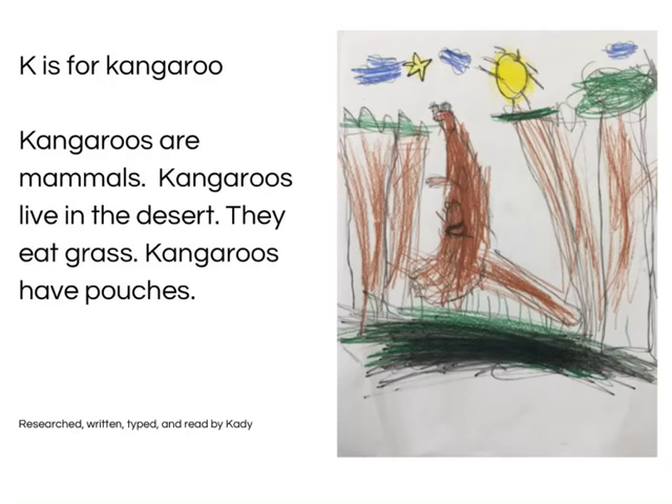K is for Kangaroo. Kangaroos are mammals. Kangaroos live in deserts. Kangaroos eat green grass. Kangaroos have pouches. Read by Katie.